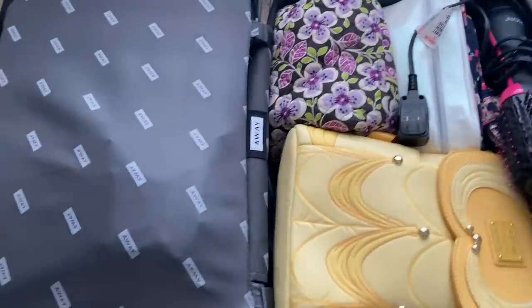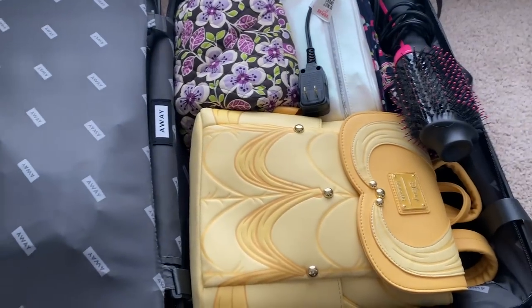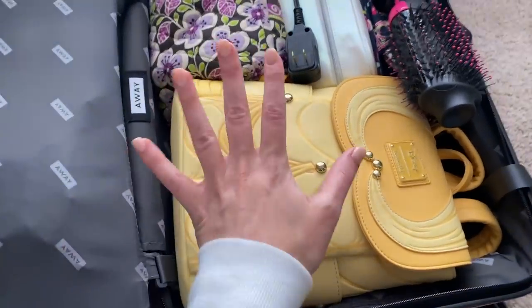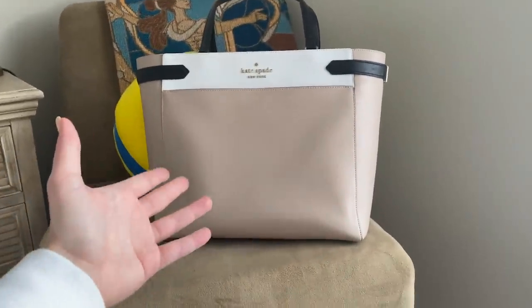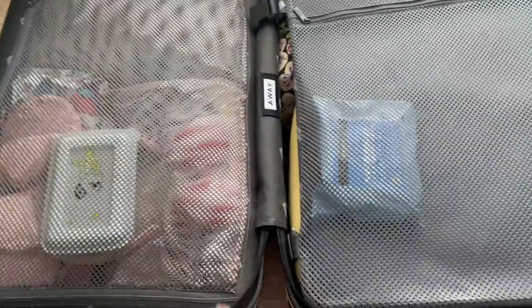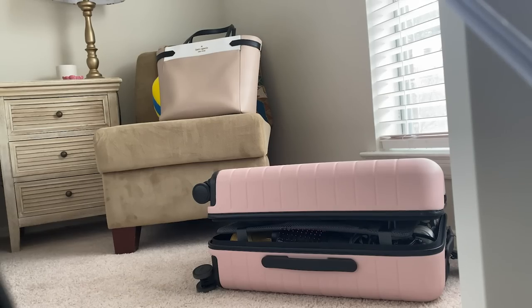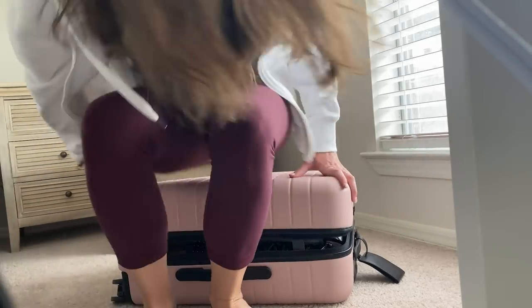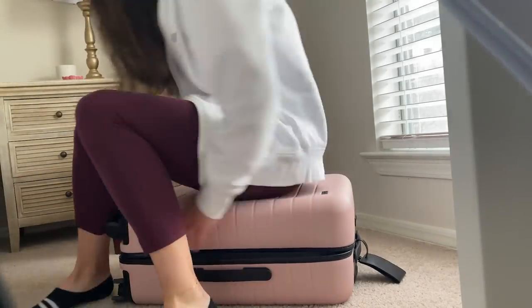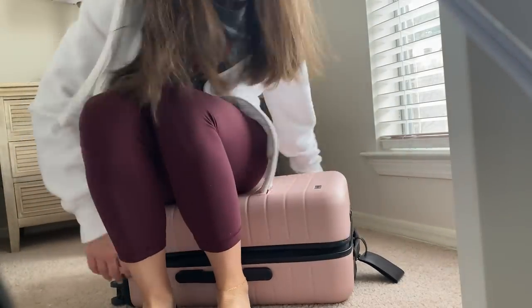Here's the final look at the suitcase. I put all of my chargers and things I won't need at the airport into my Loungefly bag, and then put the Loungefly bag in the suitcase. The suitcase is full, I've got everything, and all my carry-on accessories fit in my little travel bag. All I need to bring is this carry-on and that bag, and it's going to make traveling so much easier without hauling a bunch of stuff around.